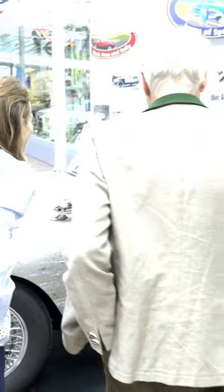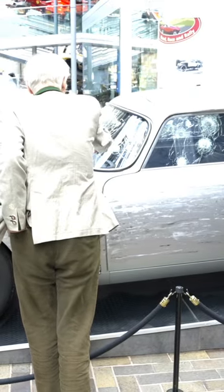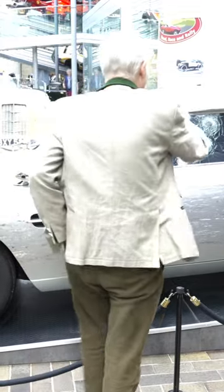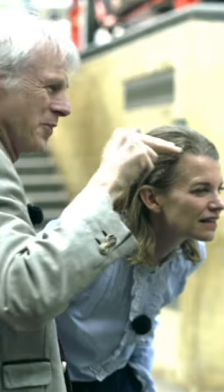But look closely at the damage. This is actually all vinyl. This is actually gel. But this is real damage — when the baddies start shooting straight into the glass, that really is crazed glass. That is wonderful.